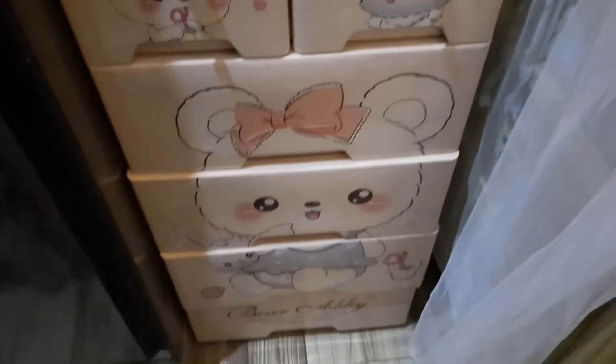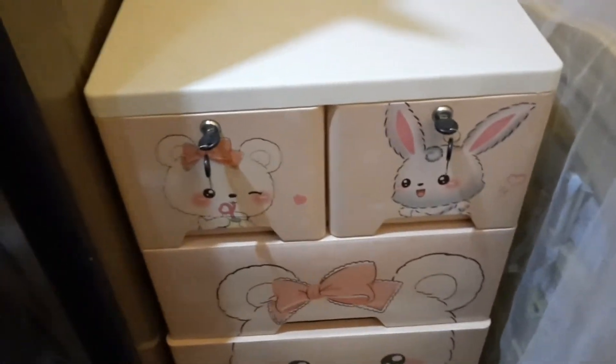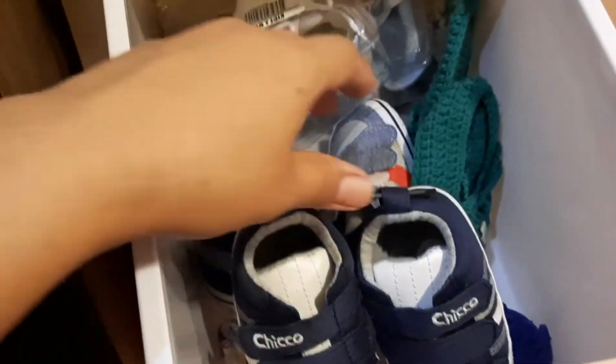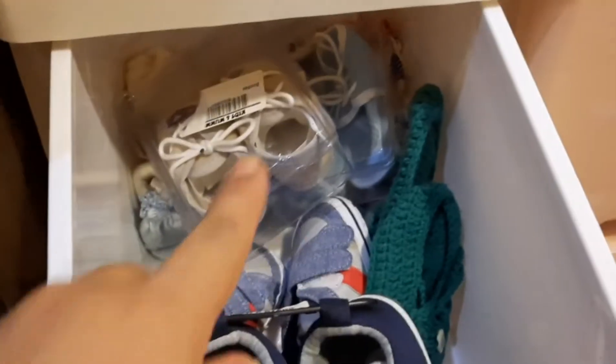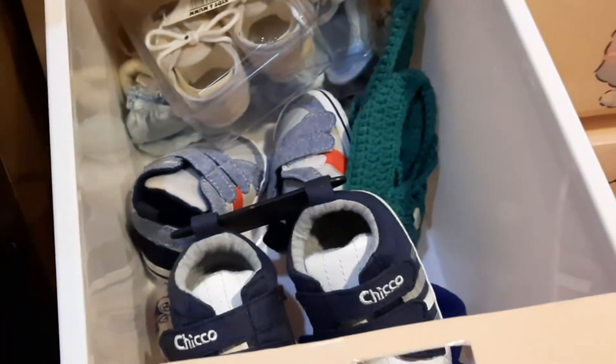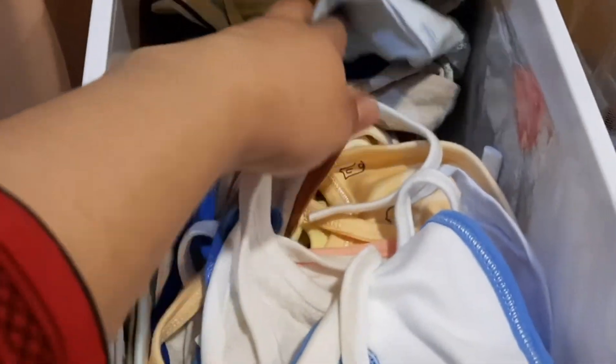So this is the cupboard. The first drawer has baby's shoes and booties — you can see very cute shoes, and behind it are booties and mittens. In the next drawer are baby's bibs, and behind it are caps.